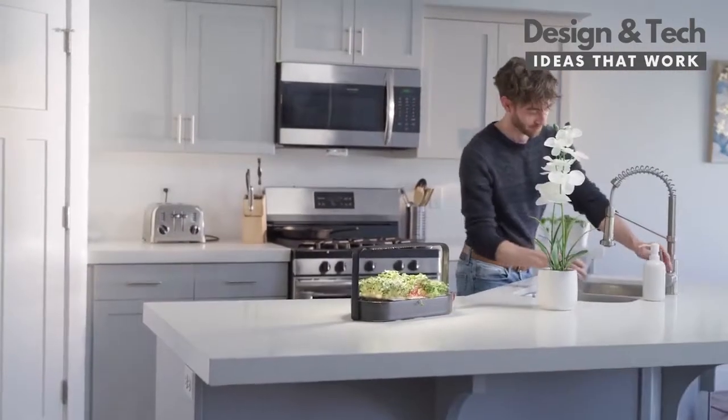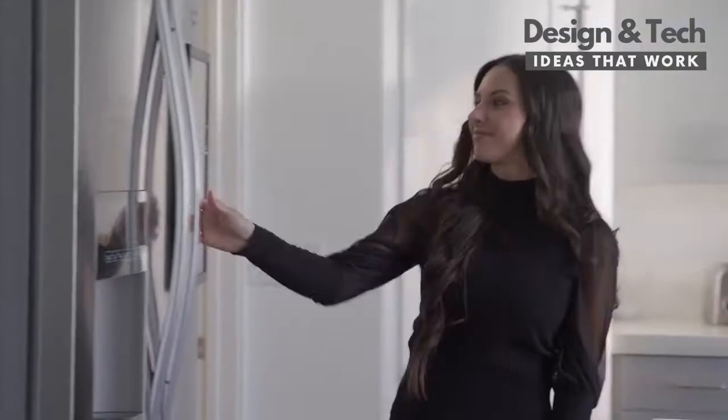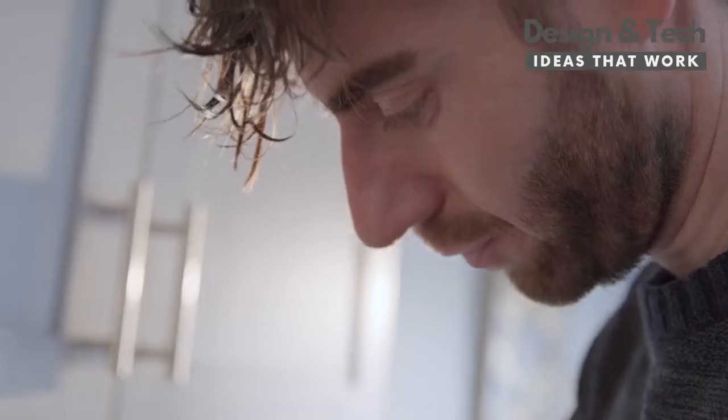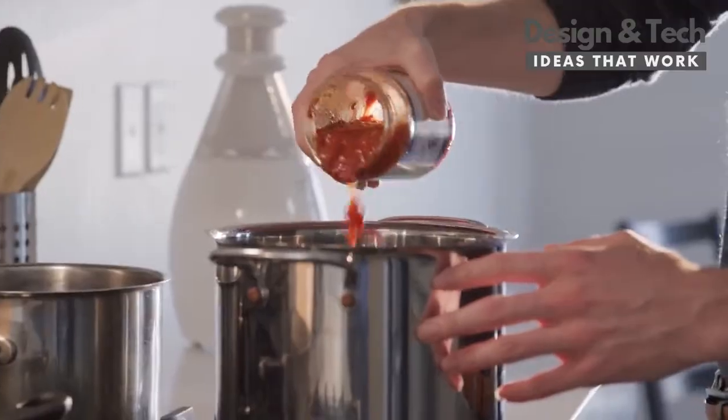Healthy eating and an active life go hand in hand. We used to obtain more nutrients from our diets, but in our busy lives today, that is what is most often neglected. Getting enough vitamins and nutrients from greens is not so easy in today's world.